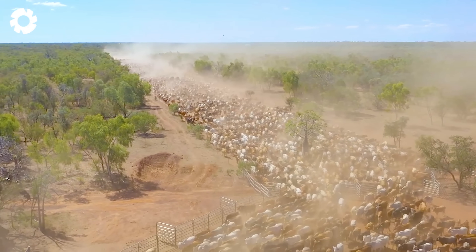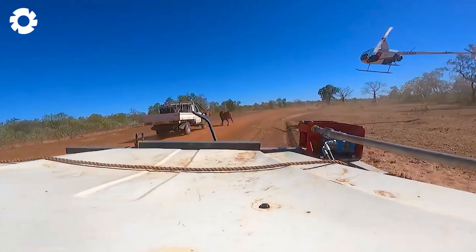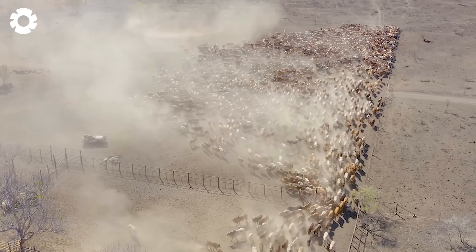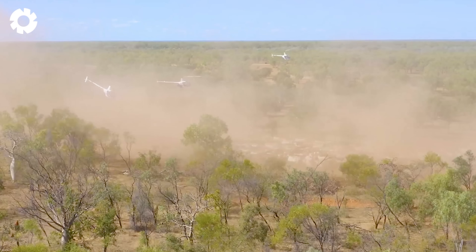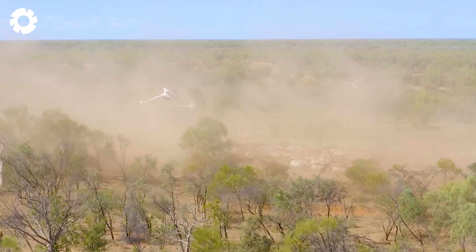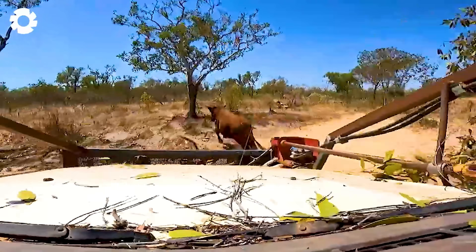Helicopters make managing cattle herds much simpler, especially for free-ranging cattle across vast areas. They also allow for early detection of illness, enabling ranchers to intervene promptly and prevent the spread of disease.